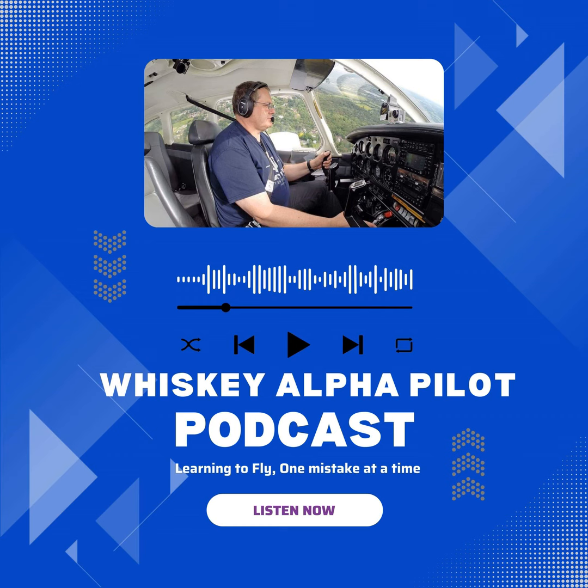Next up is £85 for the RT exam. The RT is a practical exam for radio telephony and is done with an instructor.